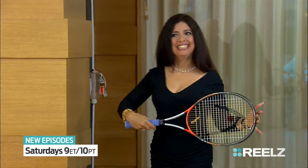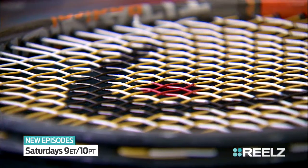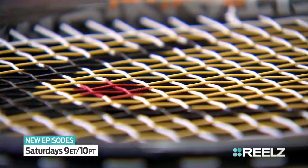Whoo-hoo! What is that? Well, my friend, this is a 1999, tournament-used, Andre Agassi-signed tennis racket.